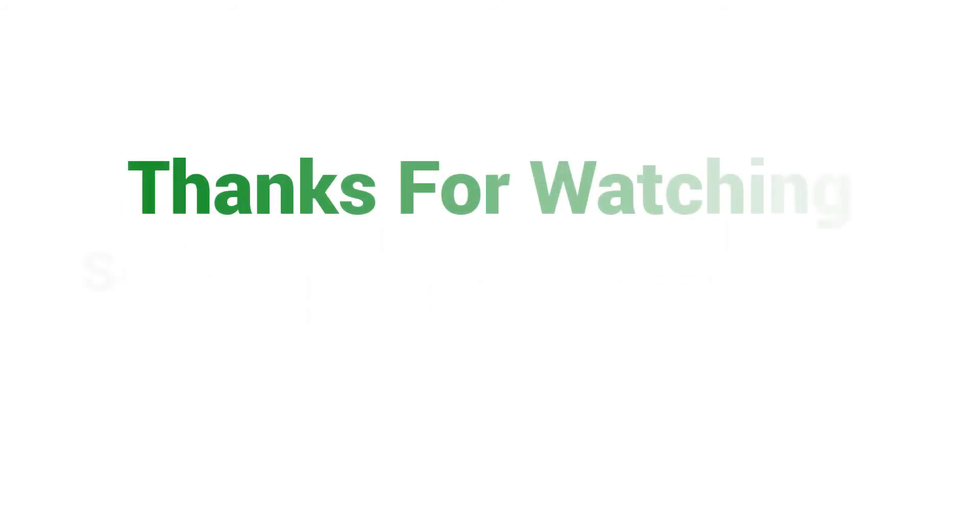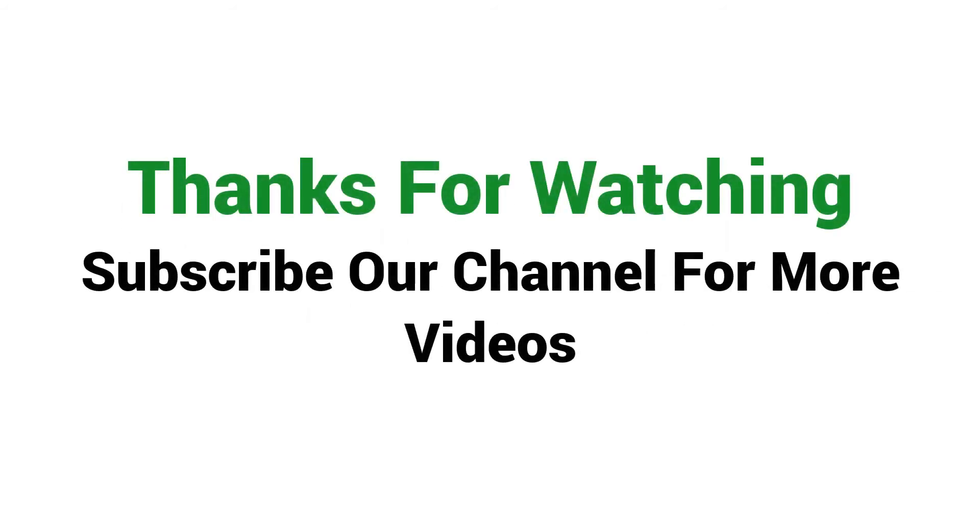Visit the description link for price and more details. Subscribe to our channel for more videos.